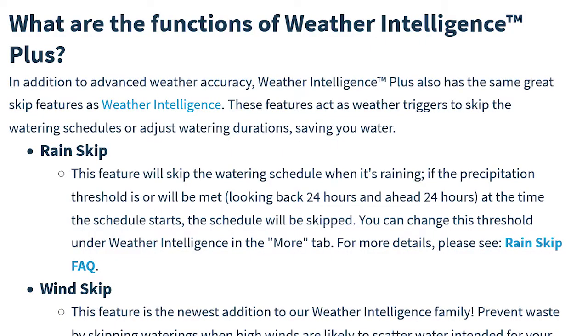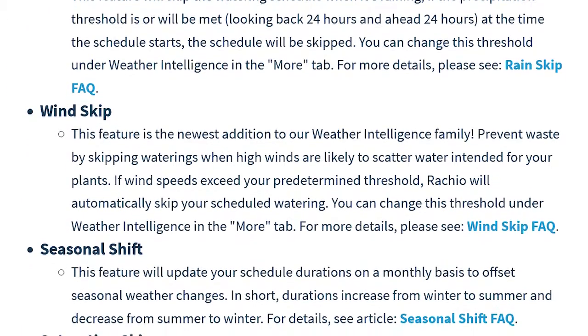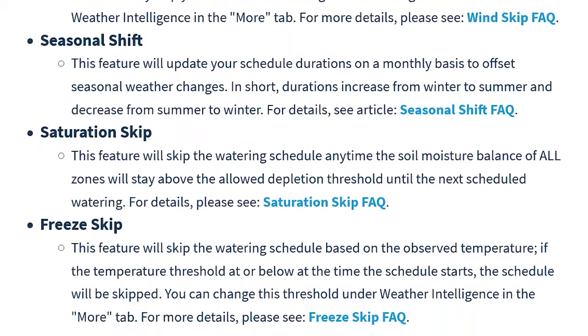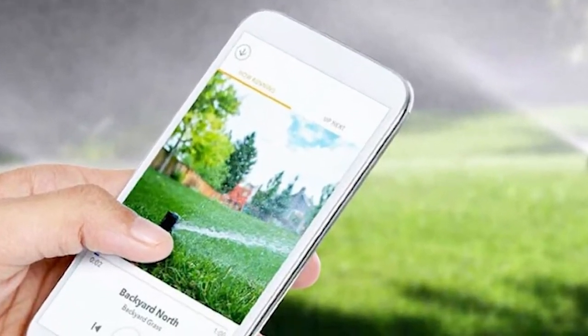It also has built-in intelligence that accurately predicts weather changes and automatically adjusts your watering schedule for the right amount of water every time. Of all the controllers that I've owned, this by far was the easiest to use and install. The phone app is very intuitive and very easy to use, which is an important part of this whole system.